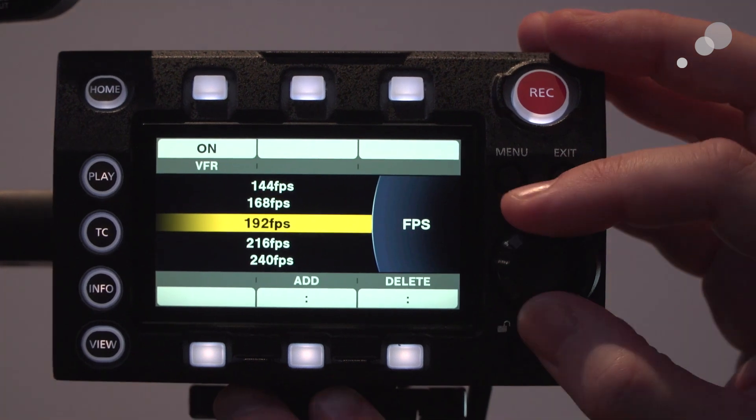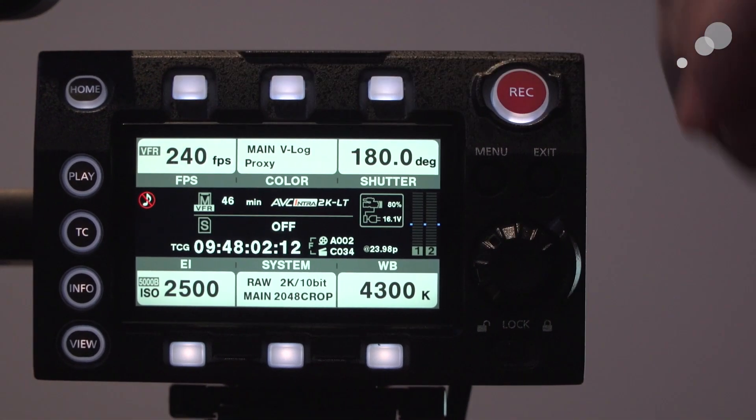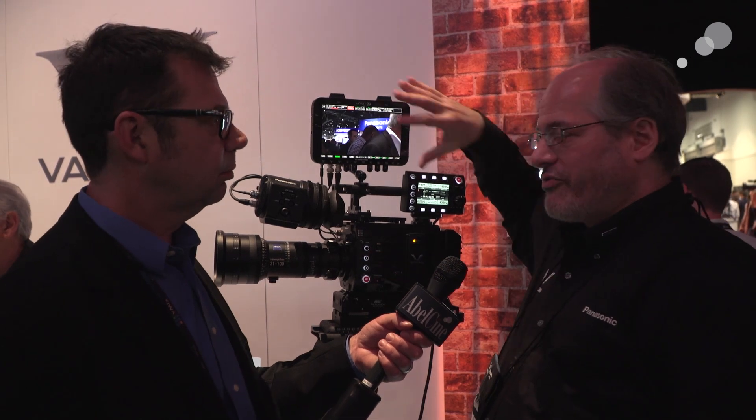We announced here at the show that we have yet another feature coming for the Varicam LT, and it is a free firmware update. The camera can record in 2K at 240 frames per second internally. It's a 4K camera but it windows the sensor to get a 2K extraction, so there's no artifacts, no line skipping. We're adding 2K at 240 frames per second and also outputting it in RAW. Convergent Design with the Odyssey 7Q+ supports our RAW output, and they announced in conjunction with us that in June there'll be a free firmware update from both of us to record that 2K 240 frames per second signal.